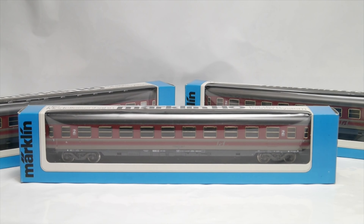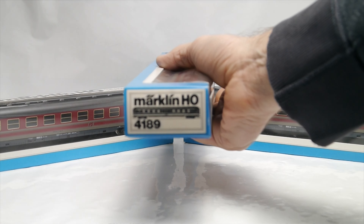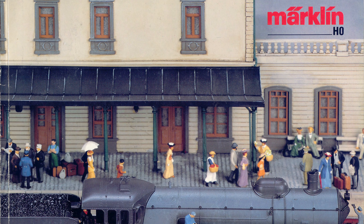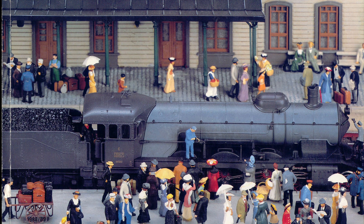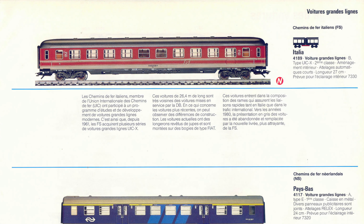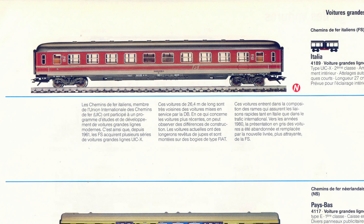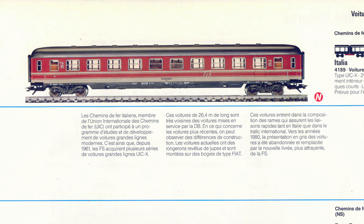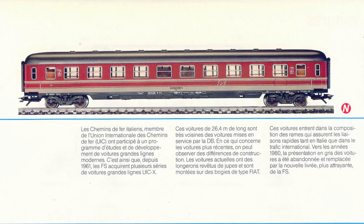These are three identical coaches of the FS — that's the Italian national railway company — model number 4189, released by Märklin in the 1988 program catalog. You'll find them on page 77. They are second-class coaches in an updated FS livery, and these cars were in use both in national and international traffic.